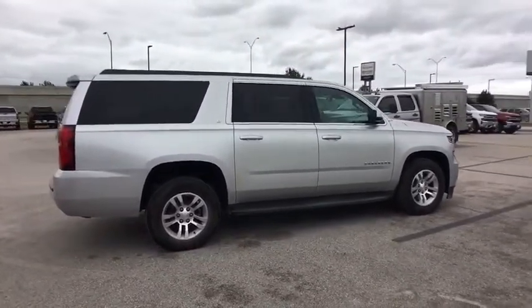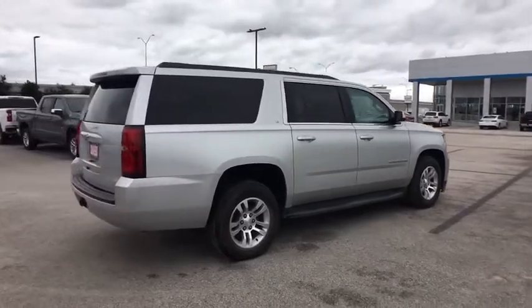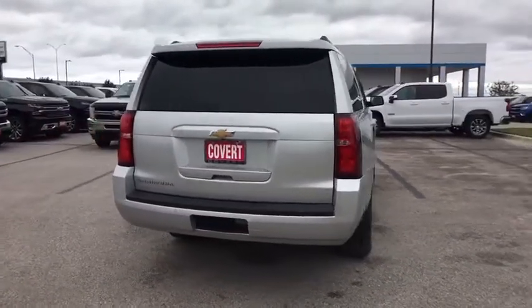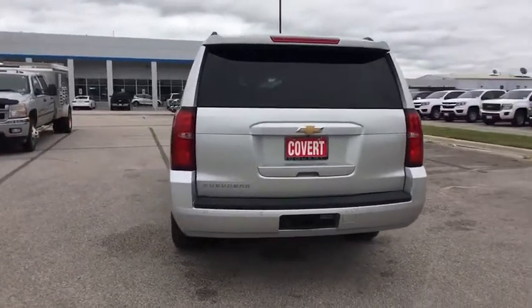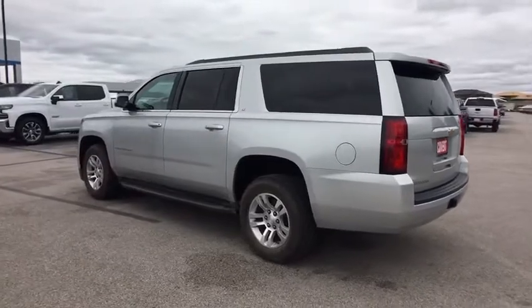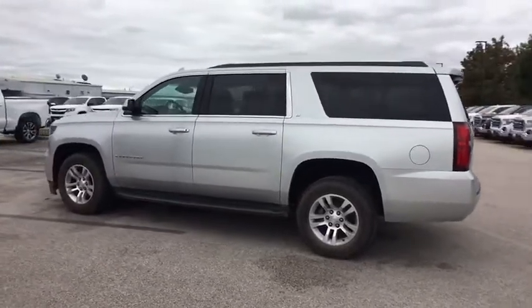Here are some of this vehicle's great options: anti-lock braking system, traction control, steering wheel audio controls, keyless entry, remote engine start, power passenger seat, power liftgate, tow hitch, lane departure warning, backup camera, stability control.